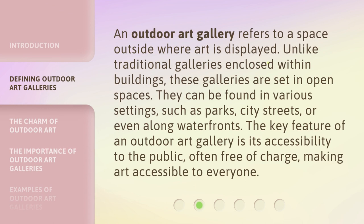An outdoor art gallery refers to a space outside where art is displayed. Unlike traditional galleries enclosed within buildings, these galleries are set in open spaces. They can be found in various settings, such as parks, city streets, or even along waterfronts. The key feature of an outdoor art gallery is its accessibility to the public, often free of charge, making art accessible to everyone.